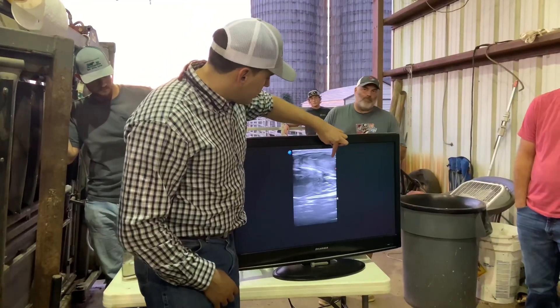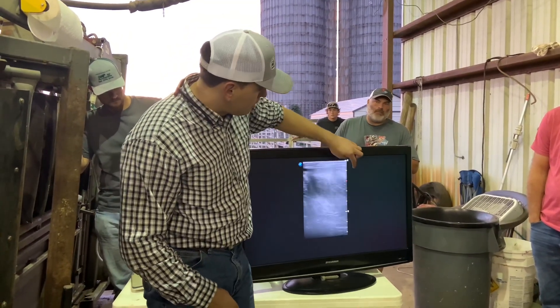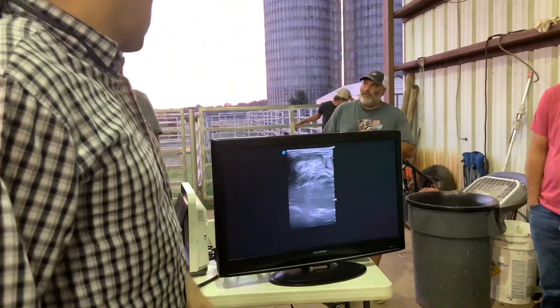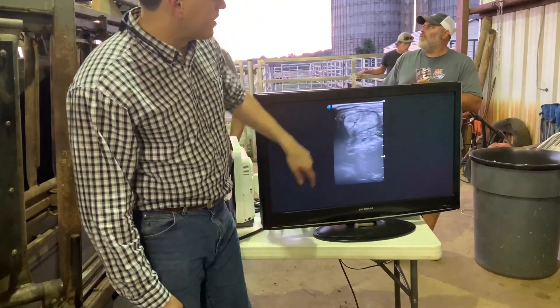Can you see this structure here? It's a different shade of grey from everything down here at the bottom. That's the uterus. Right there — can you see this circle here? That's her uterus, and those little dots are blood vessels.